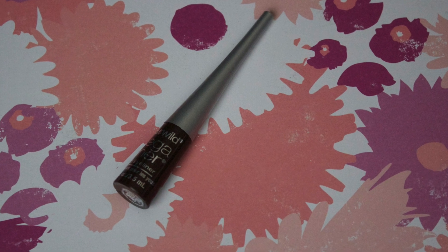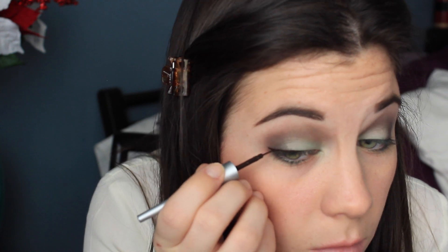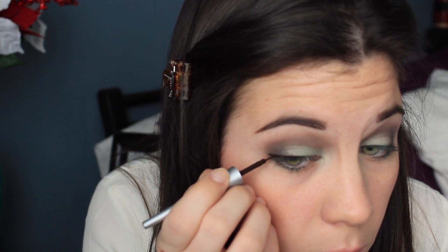Then I'm lining my upper lash line with the Wet n Wild Mega Liner in brown and I'm going to do this to both of my eyes. I'm just winging it out a little bit — I wouldn't even say it's a wing, I'm just extending the line a little bit.